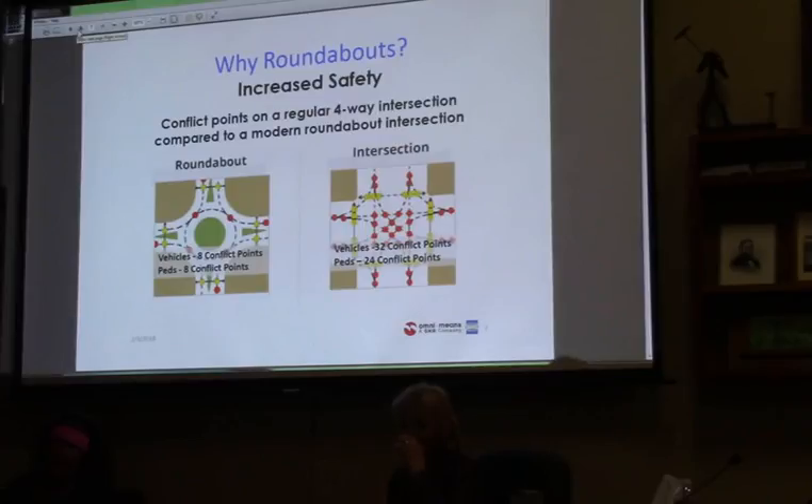Roundabouts improve safety, and the best way to show that is through the reduced number of conflict points. At a normal intersection, whether stop-controlled or signalized, there can be up to 32 conflict points per vehicle, because there are so many through, right, and left movements from all four quadrants happening at the same time. With a roundabout, that's greatly reduced to about a quarter of that — just about 8 conflict points.